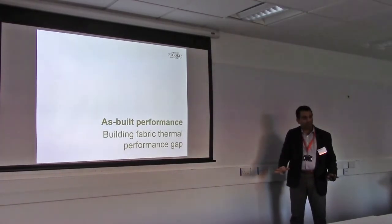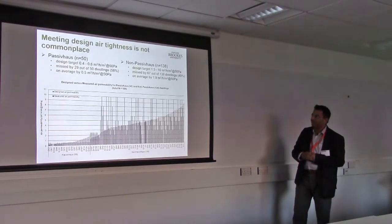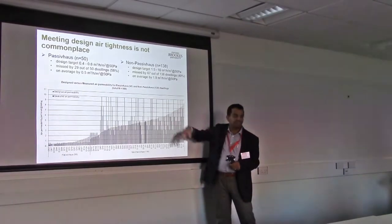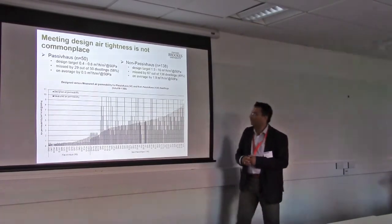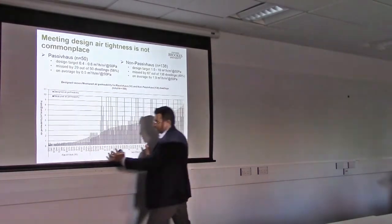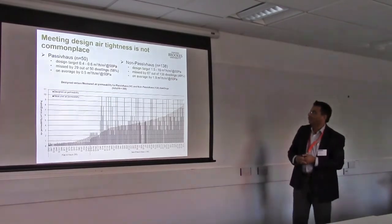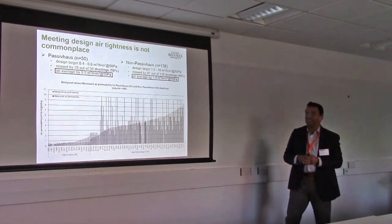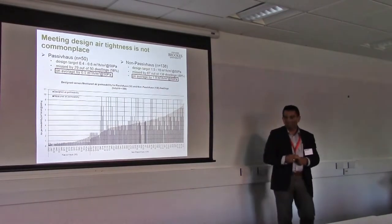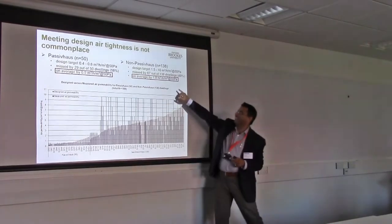Let's come to the results. Looking at as-built performance first — no occupants, focusing on the fabric. Red is measured and the bluish color is the design in all the graphs. I've kept passive houses on the left-hand side and non-passive houses on the right-hand side. What strikes first is that there is a performance gap in the air permeability levels. In passive houses it's lower — about 0.5. In non-passive houses it's nearly 2.